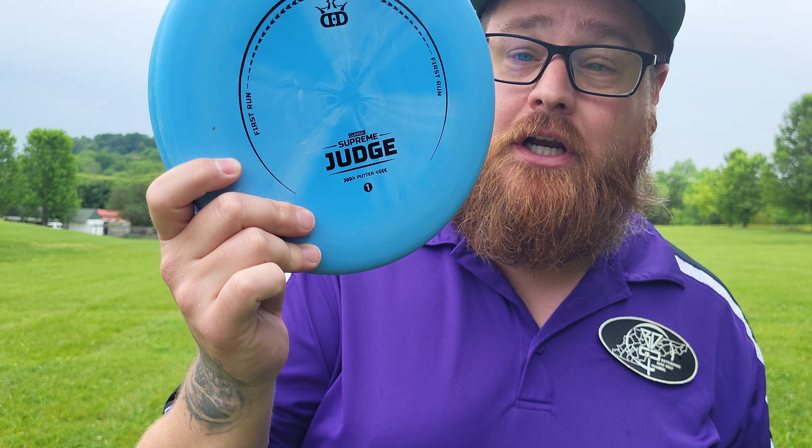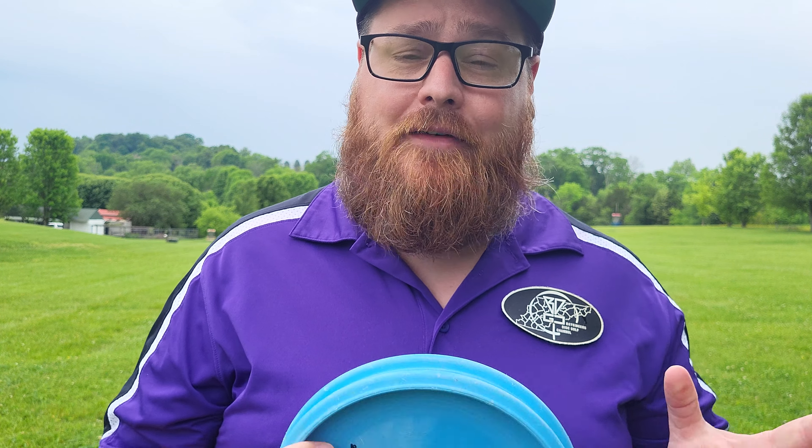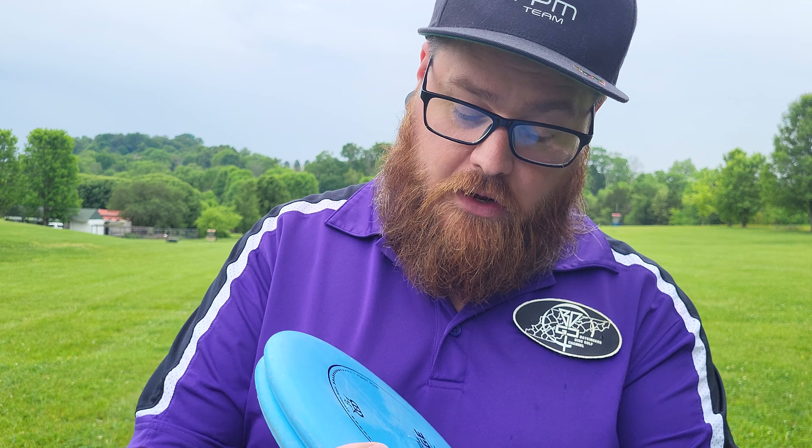Hey everybody, Bassinger here and welcome back to another episode of Throwing Every Disc Possible. Today I have the Supreme Judge from Dynamic Discs — a little bit different than the regular Judge. I've already thrown that disc and I will link that up in the corner, so make sure you check that video out as well. The flight numbers on the Supreme Judge are 2, 4, 0, 1. As you can see, I've got them classic Supreme first run — got two of them here. We're gonna give them a toss and see how they fly.